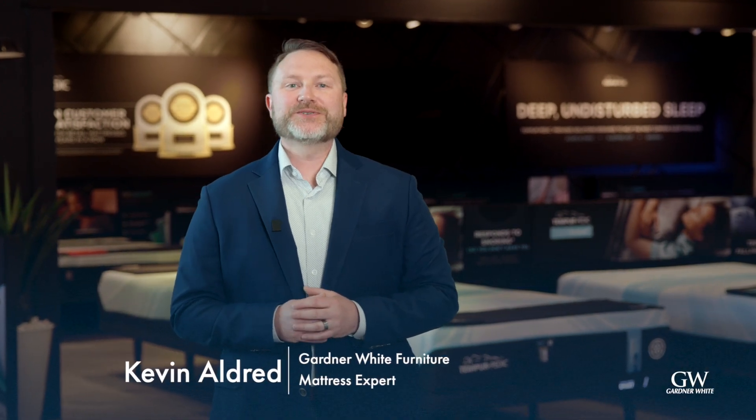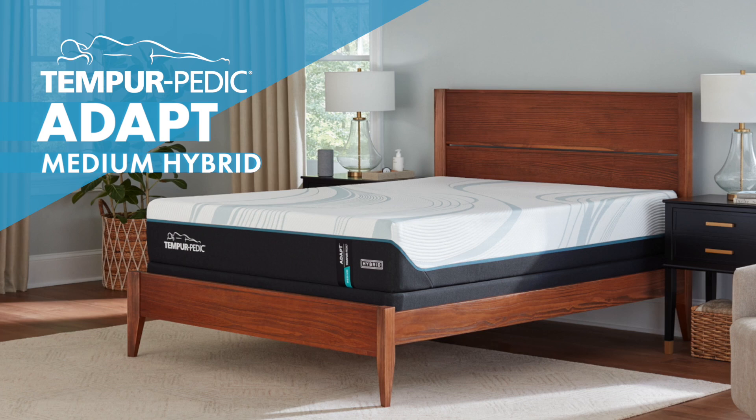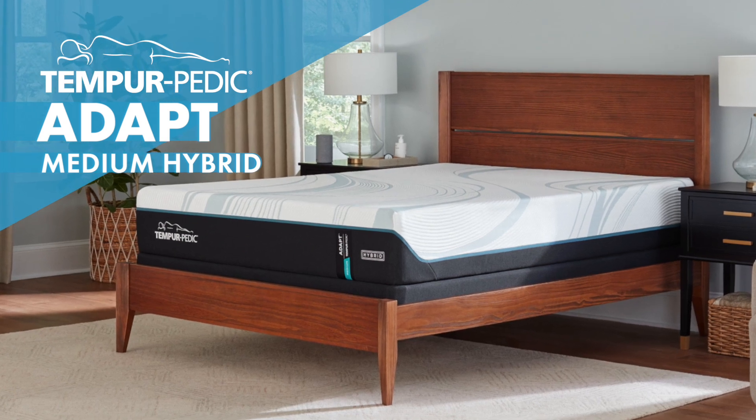Hello there, I'm Kevin Aldrin, one of your trusty mattress experts at Gardner White. Let's dive into the world of unparalleled sleep with the Tempur Adapt Medium Hybrid Mattress.